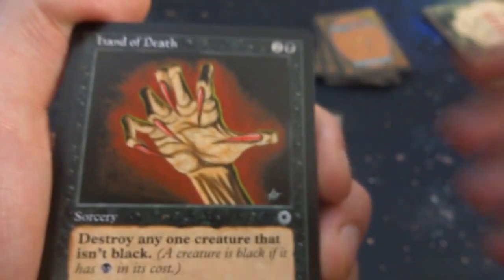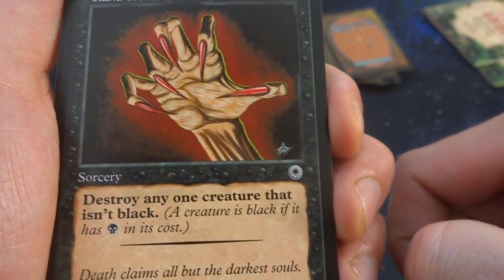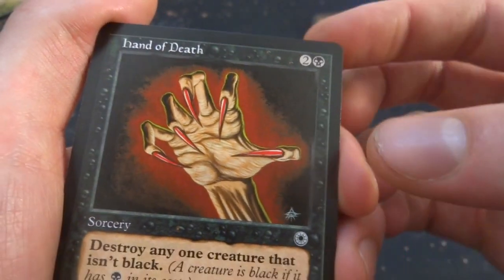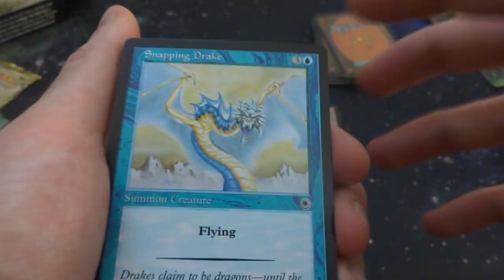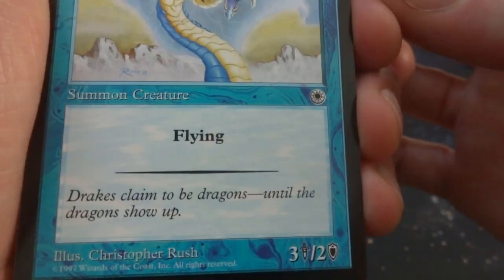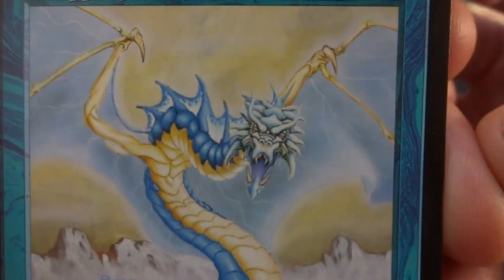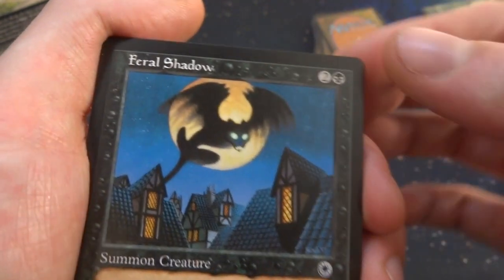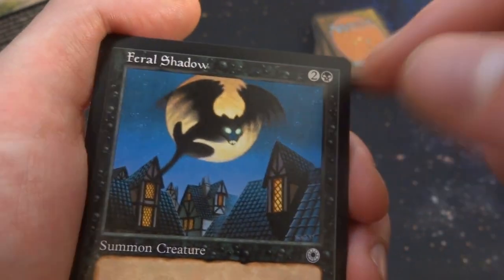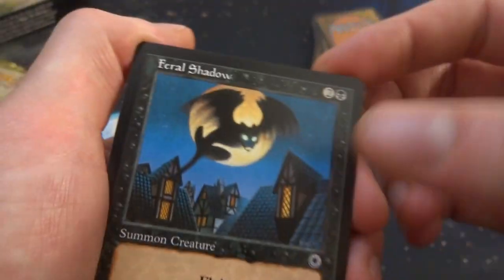Hand of Death — two and a black, sorcery: destroy any one creature that isn't black. A creature is black if it has the black mana cost in its cost. By Redron Cullheart — creepy long fingernails. Snapping Drake — three and a blue, summon creature with flying, 3/2. Flavor: 'Drakes claim to be dragons until dragons show up,' by Christopher Rush. Feral Shadow — beautiful art: cityscape in the background, the moon, and the feral's shadow blocking it out. Love the green glint in the eyes. 2/1 with flying for two and a black by Colon McNeil.